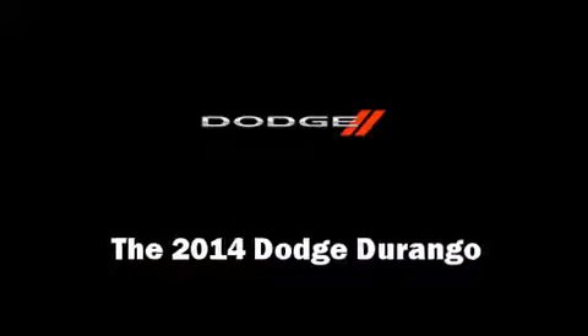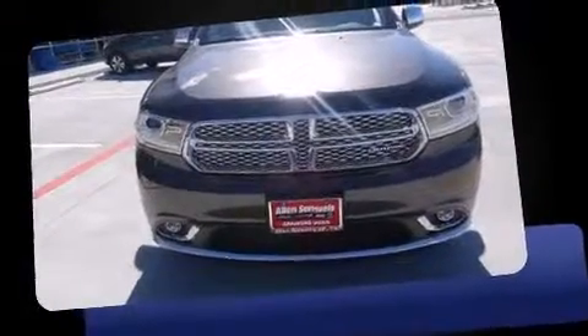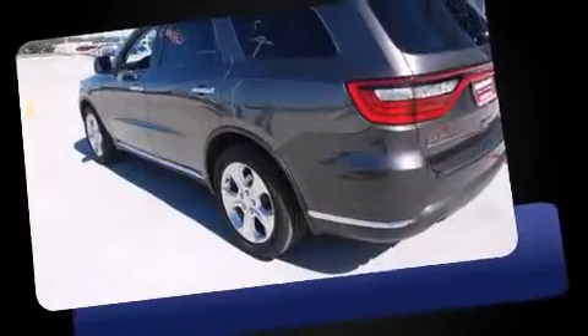The 2014 Dodge Durango. It features an automatic transmission, rear-wheel drive, and a refined six-cylinder engine.